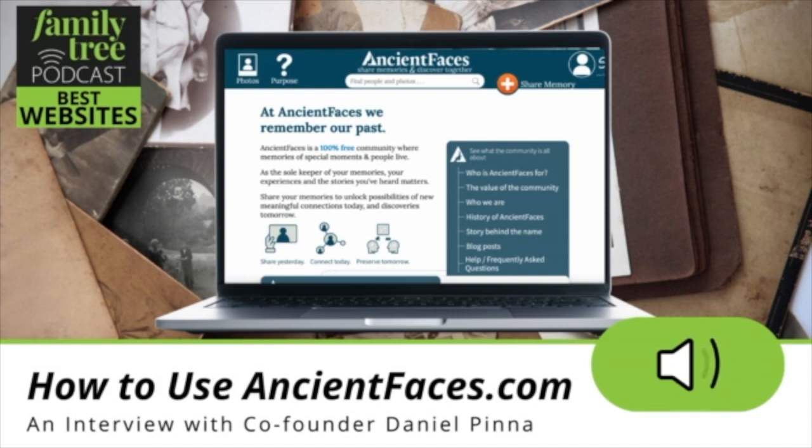Welcome to Family Tree Magazine's Best Websites podcast. This is the podcast devoted to finding the best websites to help you with your genealogy research. I'm Lisa Louise Cook.